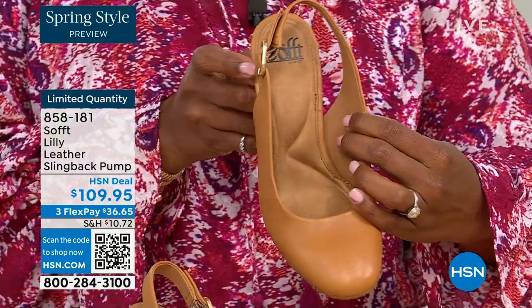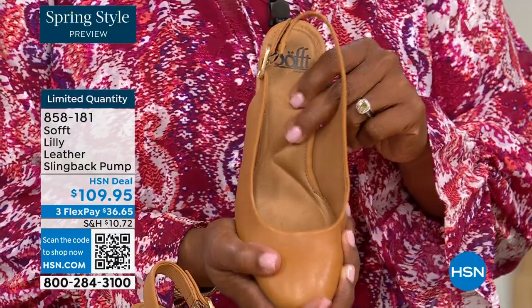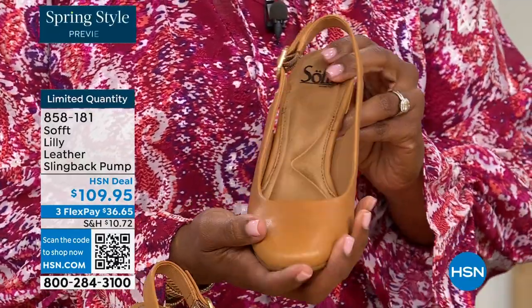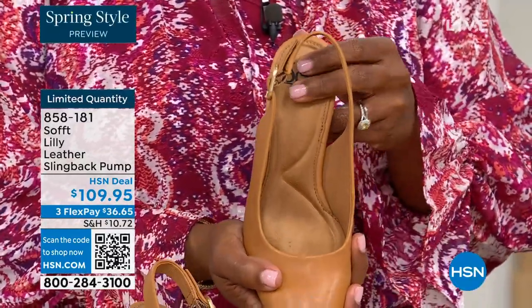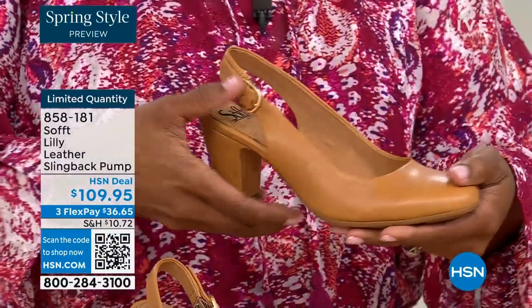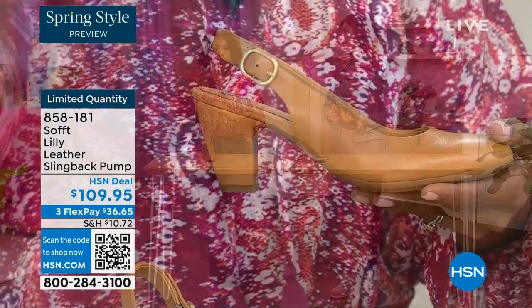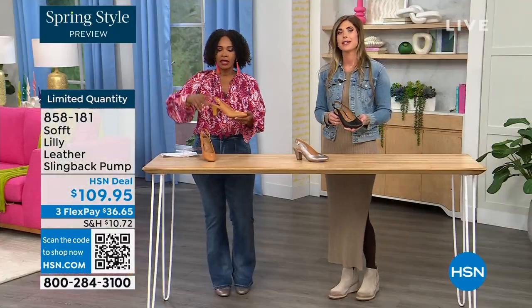If my feet aren't happy, no one's happy. You can see it a mile away — when a woman's feet hurt, you walk differently and your posture is horrible. I worked in corporate America for a lot of years with a lot of walking around the building. When you have a shoe that has to perform, this is it.